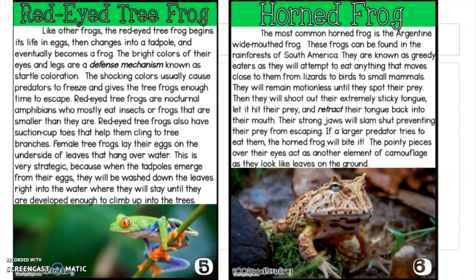Nocturnal means they sleep during the day and are awake during the night. Red-eyed tree frogs also have suction cup toes that help them cling to tree branches. Female tree frogs lay their eggs on the underside of leaves that hang over water. This is very strategic because when the tadpoles emerge from their eggs, they will be washed down the leaves right into the water, where they will stay until they are developed enough to climb up into trees.